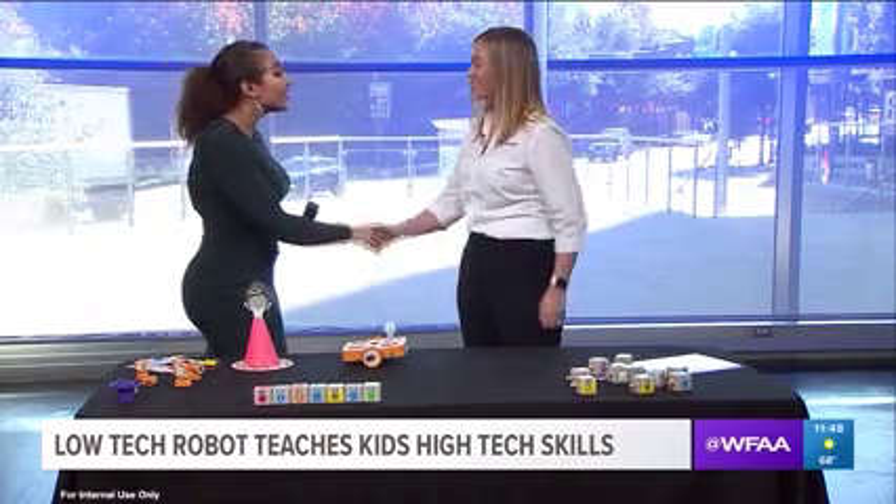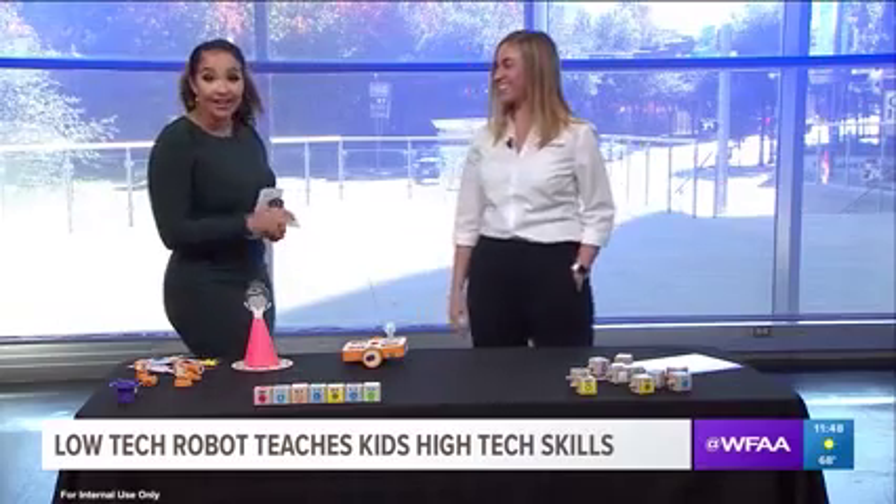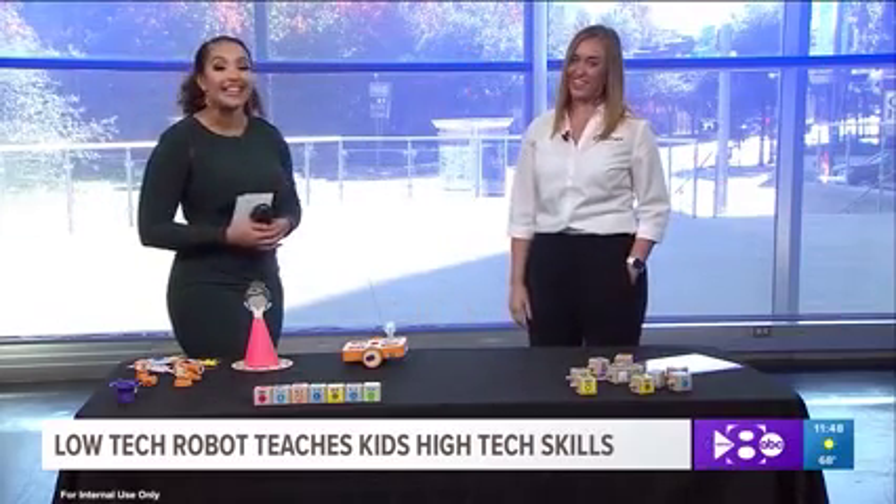Well, thank you so much, Samantha, for joining us. Once again, that's Samantha Culpepper from Chapel Hill Preparatory. Coming up on Midday, we've got...